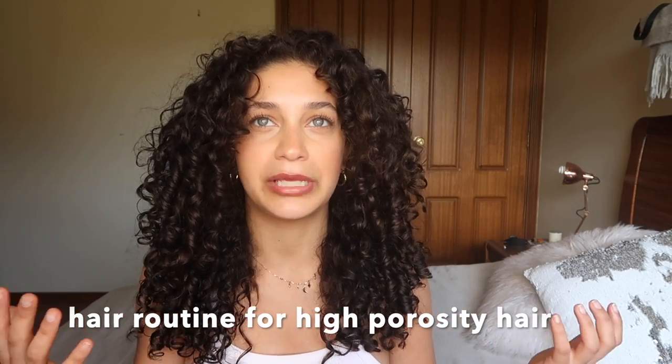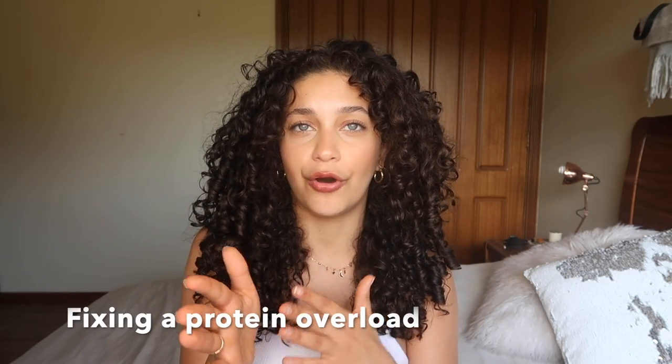For high porosity hair, I would personally use a restructuring, repairing shampoo and conditioner, then a leave-in cream without protein, and a styling mousse or gel that does have protein. You want a little bit more protein in your routine to fill those gaps in your hair cuticles. If you want to reverse the effects of a protein overload, wash your hair and do a really hydrating mask with no protein — do that twice and it will definitely help reverse those effects.